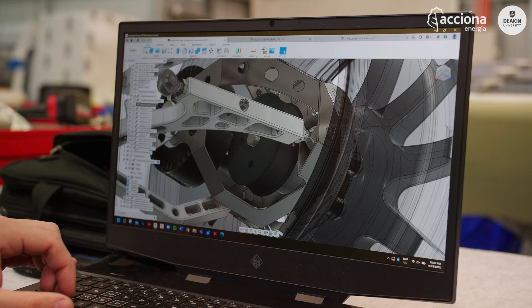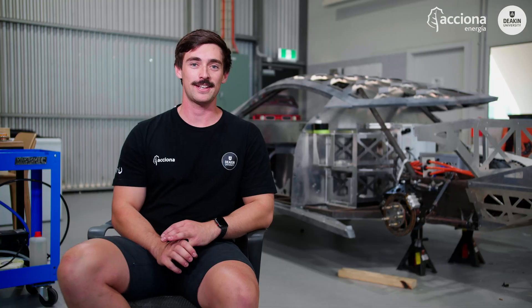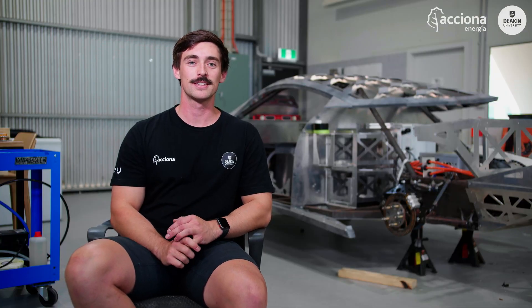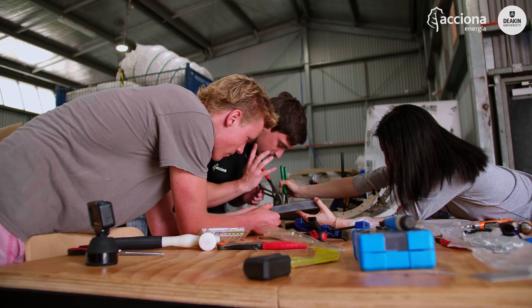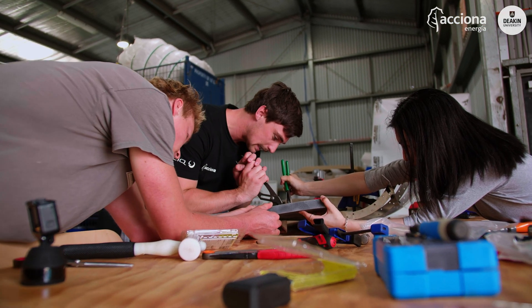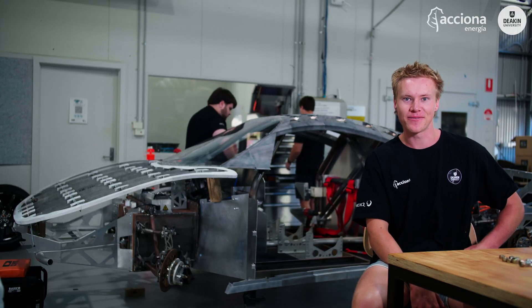When I started I could barely make a 3D box, and now I'm designing just about anything on the car, which is pretty cool. This project allowed me to do both — design, be creative, as well as hands-on. It's everyone coming together; it's a bit of a community.